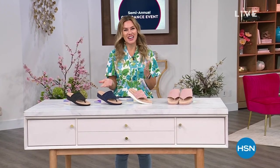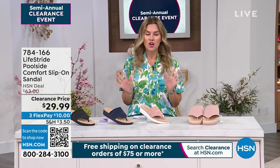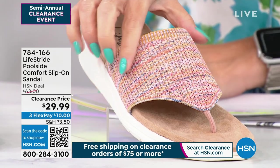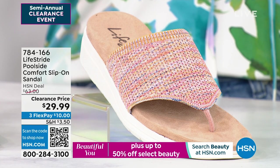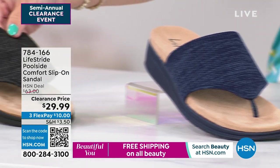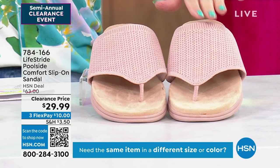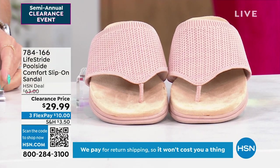It is 'Gotta Watch Thursdays.' My name is Valerie Stubb, and the best thing about this Gotta Watch Thursday is that we're doing a complete 24-hour semi-annual clearance event — happens twice a year. I've got all the great footwear brands. Check out this price: $29.99 for Life Stride — the Poolside Comfort slip-on sandal. Colors available: rainbow, luxe navy, black, and blush. Sizes 5 through 11, half and whole sizes, medium and wide widths, and more than 50% off savings.